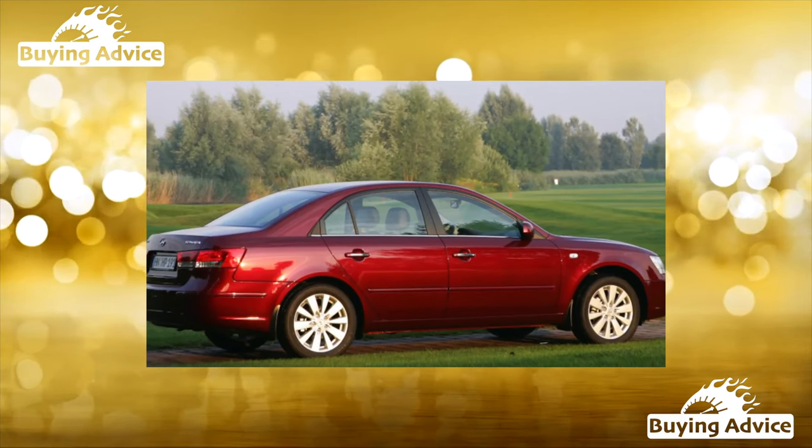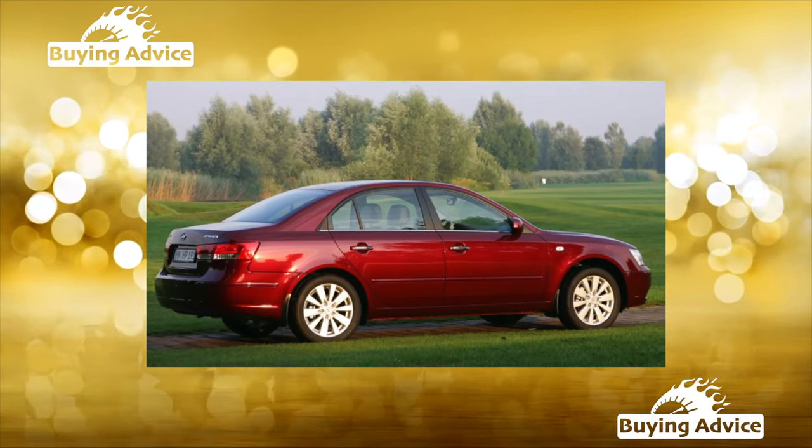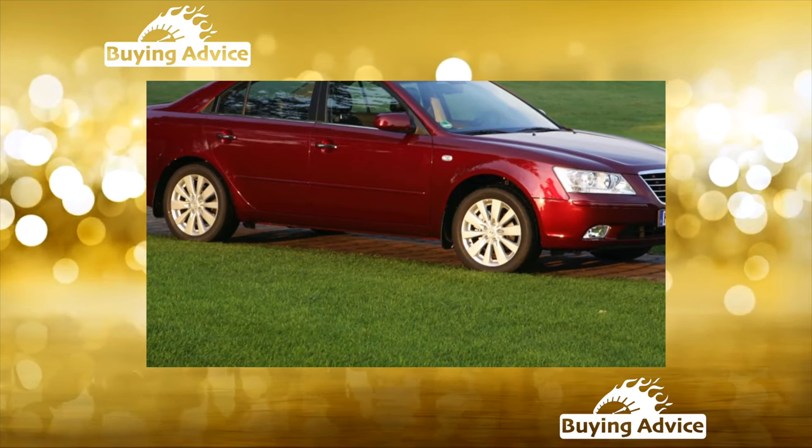This car is in great demand among taxi drivers, and they will not buy a problematic or short-lived car. The size of the Sonata suits them — outside it is representative, but inside it is quite spacious.